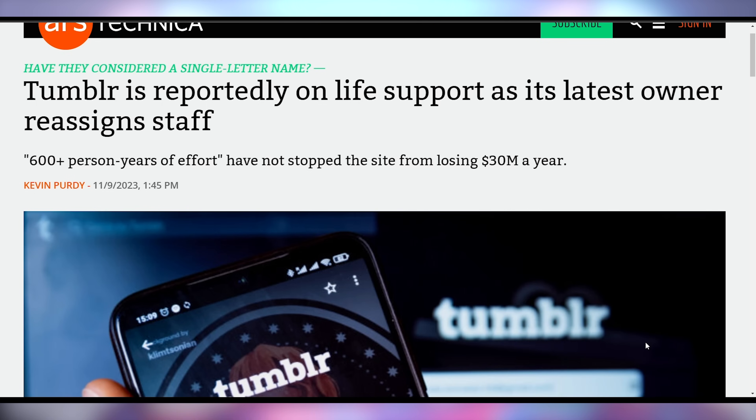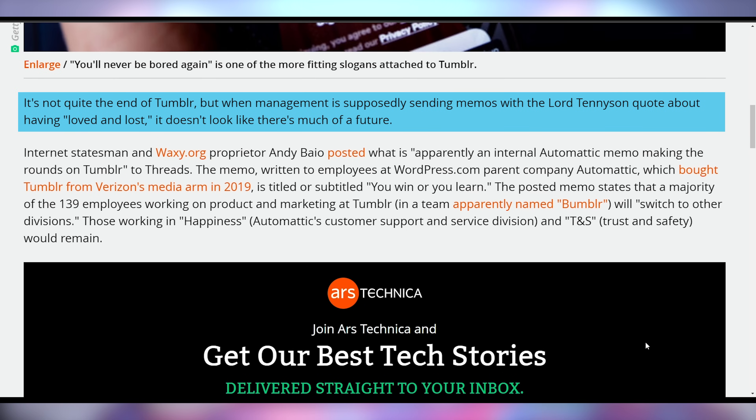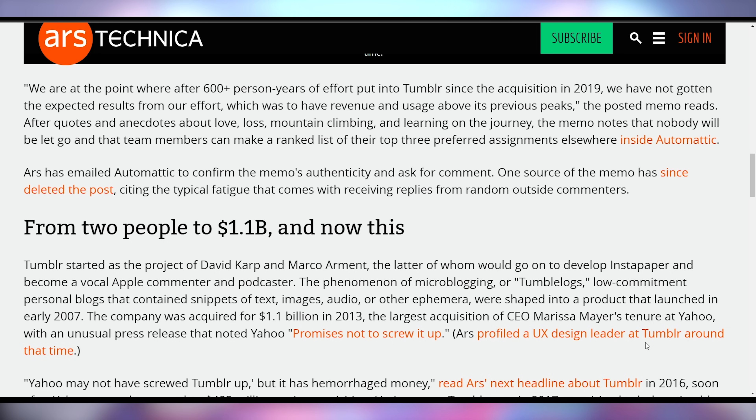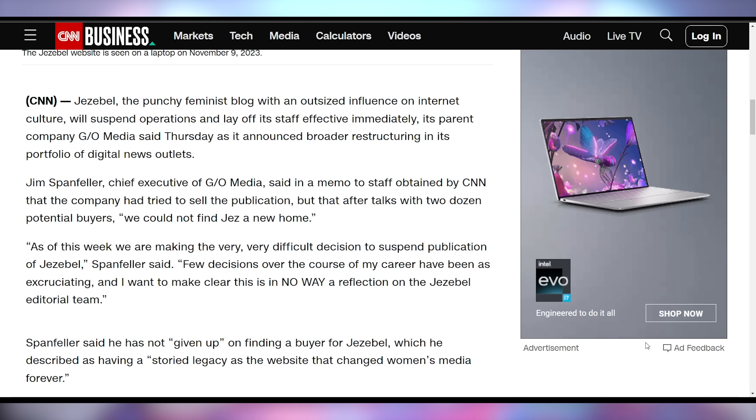You likely won't be able to have bits on Tumblr anymore — they already shut down the whole porn thing. This is actually talking about the fact that Tumblr is likely going to shut down at some point in the near future. It's allegedly on life support, as its owner sent out an internal memo discussing how despite all of their efforts they are not making the money they hoped to, and so they're going to be transitioning staff away into other roles like customer support. Today also seemed to be the day for layoffs — Jezebel, the news website, is also shutting down and laying off everybody.